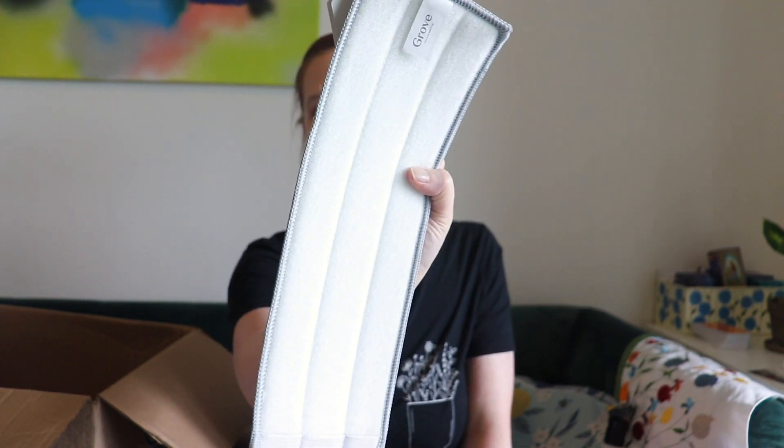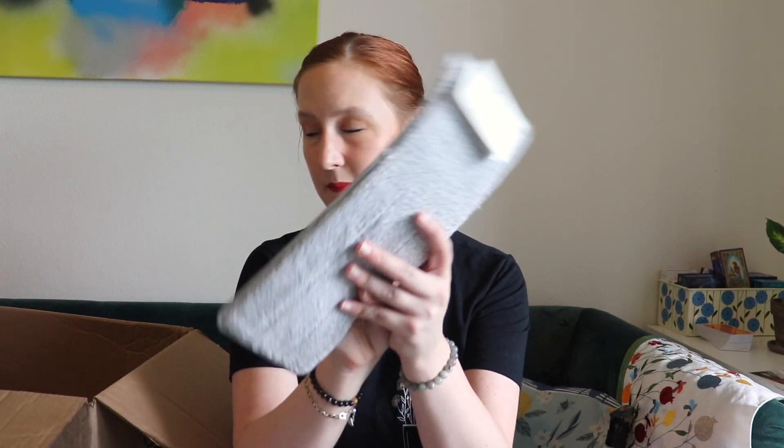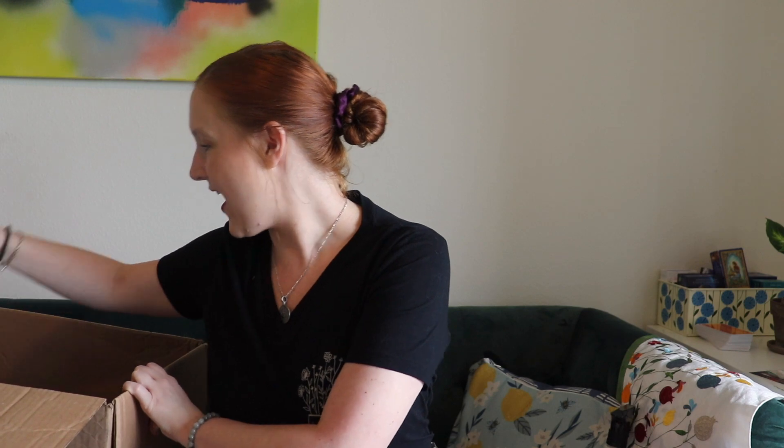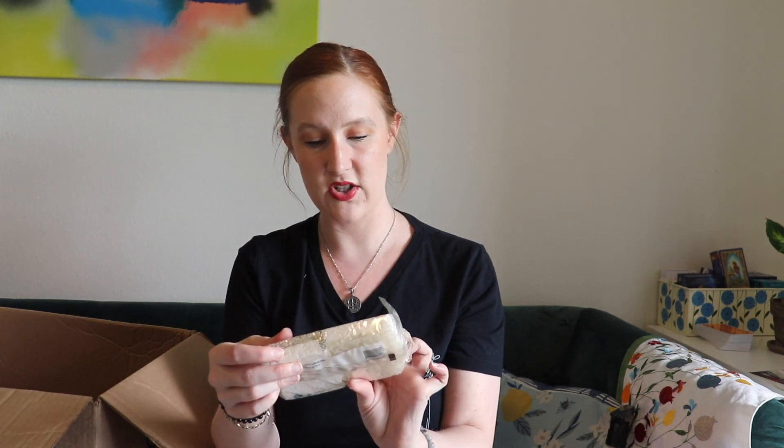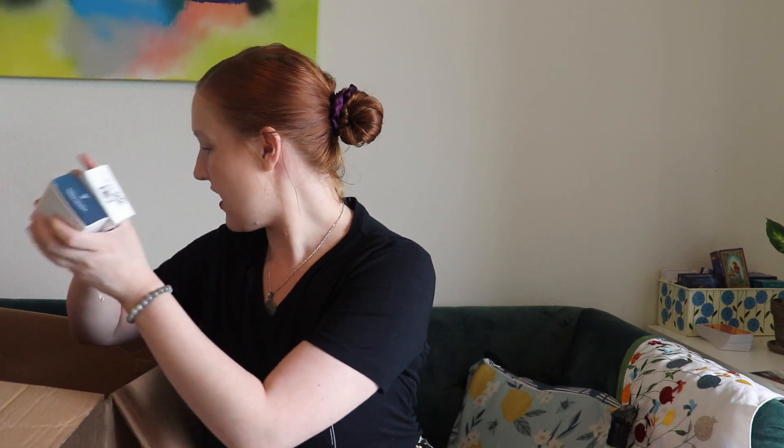I got a replaceable microfiber mop head. I don't have their specific mop but I'm thinking it will still work on the one I have, and I needed a new one rather than buying a whole new mop. I also got coconut and cellulose scrubber sponges — a two-pack. These are great at scrubbing tough stains. I make eggs all the time and get dried-up crusties on top of my stove, and these help get them off.